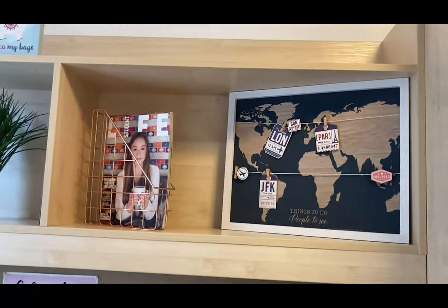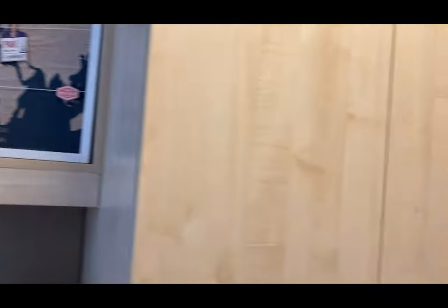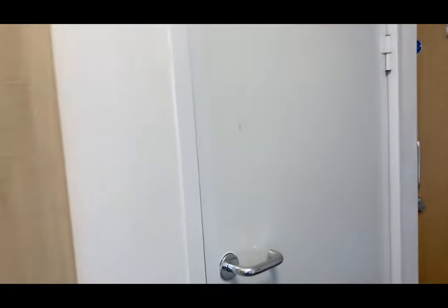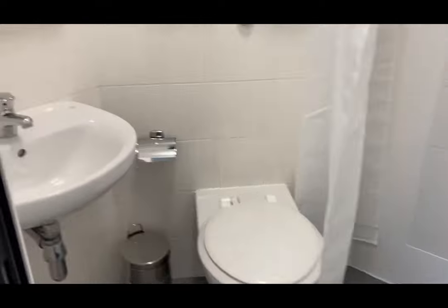There are lots of shelves, space for decoration, and a very big wardrobe for your clothes and coats — lots of storage space, nice and big. The ensuite comes with a shower and shower curtain, a loo, and a sink with a mirror.